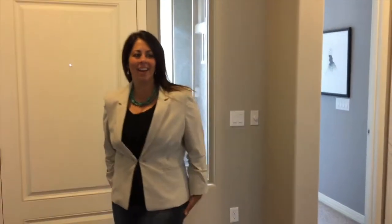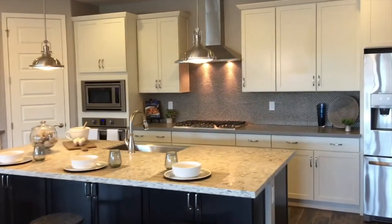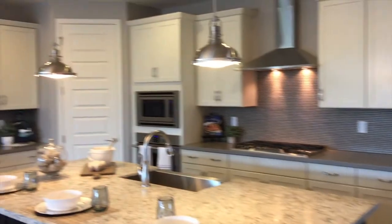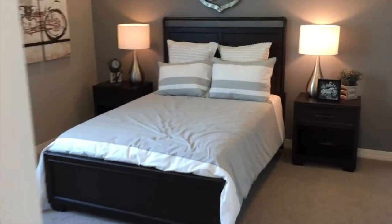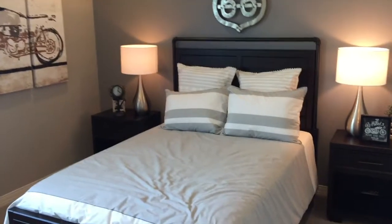We're finally here inside the Denali model at Cortland Communities here in Estrella. Lots of space in this home — it's 2,800 square feet — and the designers have done a really good job of making sure that there's no wasted space at all.